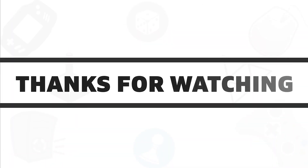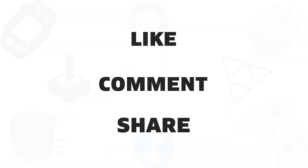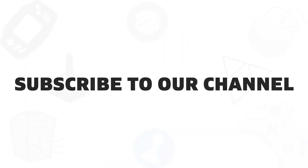So that was all about the five best docking stations that you can get in 2020. If you liked this video, give us a thumbs up, share with your friends, and comment below to let us know your thoughts. Subscribe to our channel if you want to see more videos like this on your newsfeed.